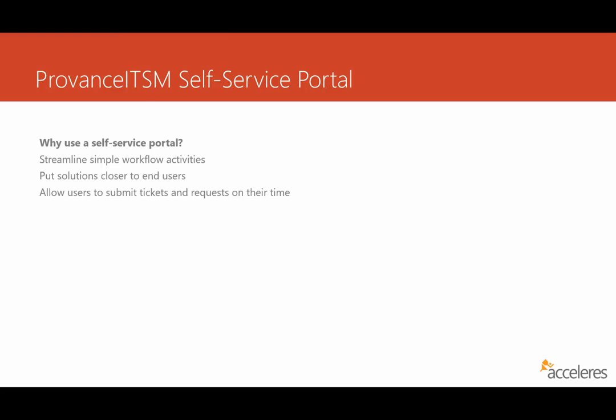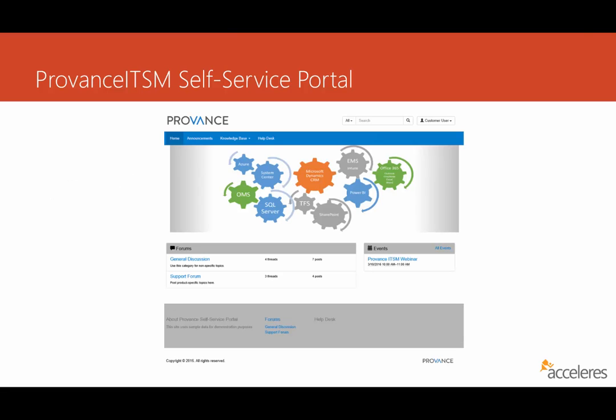It allows users to submit tickets and requests on their own time into the service desk. Here's a screenshot of the Provence ITSM self-service portal. Starting from the top, you'll see a couple of menu choices: Home, Announcements, Knowledge Base, and Help Desk. I'll show you in just a moment how they work together.